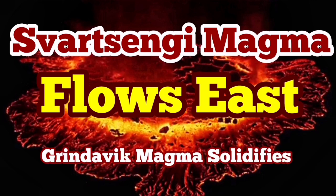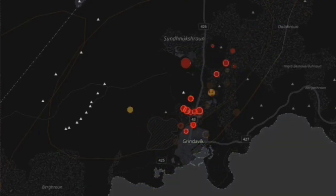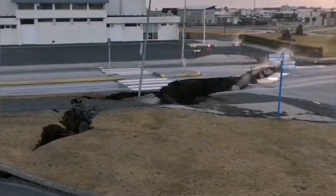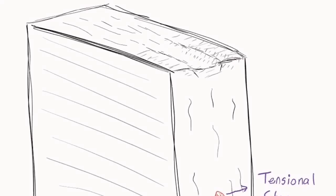The events of the past few weeks in the Reykjanes Peninsula of Iceland were breathtaking. We had a swarm of earthquakes, 15 kilometers long. It created a lot of havoc and damage to the town of Grindavík. The town was evacuated, with the eastern part rising, the western part sinking, and a graben forming in the middle.